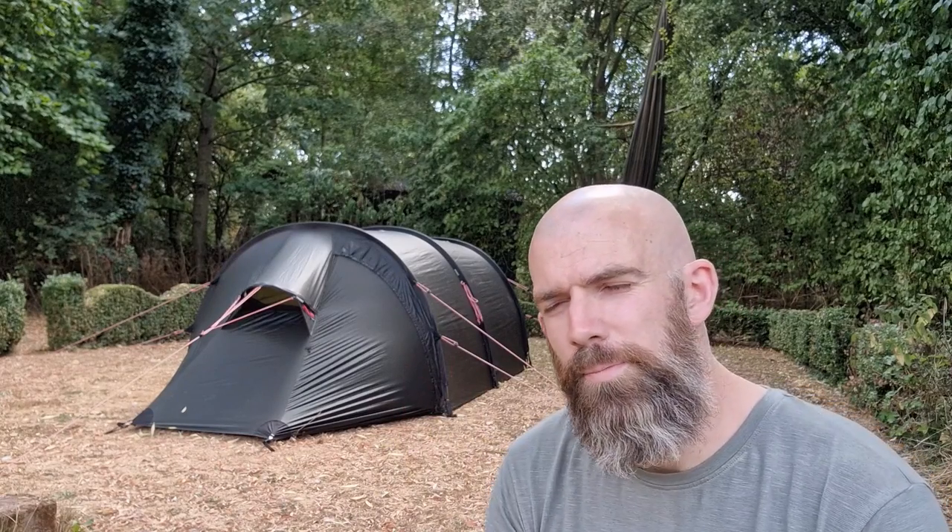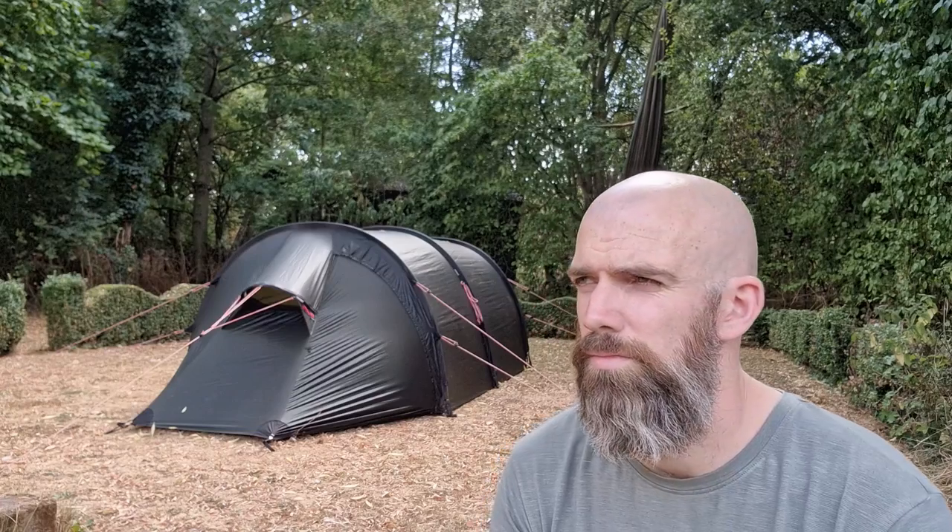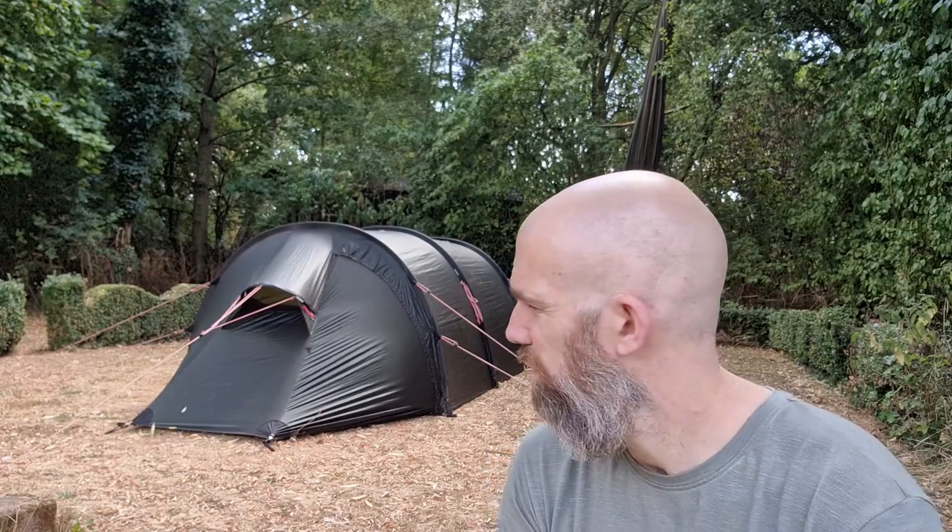Is this the best tent ever made? I think it might be. But it's also the cost of a small car, quite a nice family holiday, and perhaps a really lovely sofa. So, is it really worth it? Let's find out.